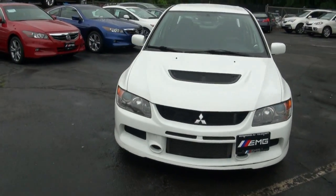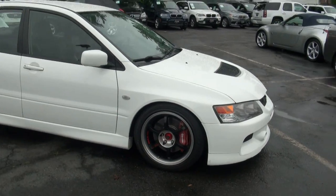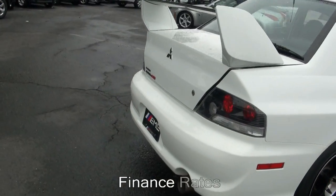2006 Mitsubishi — this one's the good one, the MR Edition. We have quite a few of these available: Lancers, Evos, STIs — quite a bit of a selection here.